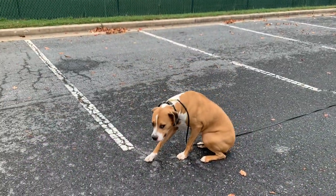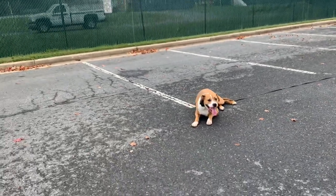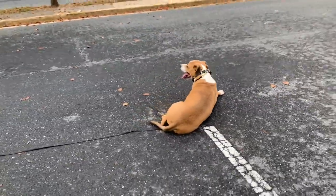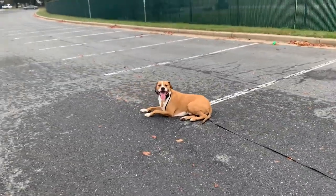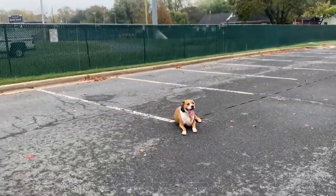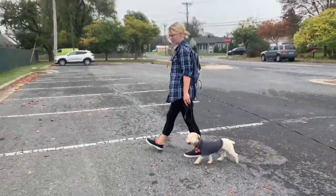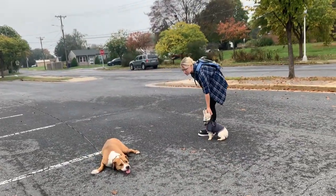Down. Good job. So down obviously means lay down and stay there until I either release you, call you to me, or tell you to heel. This is so useful in everyday life — practical for everyday life. If you want your dog to be still and calm in any situation, you can pretty much use it anywhere. Different than the place command, it's very portable — you don't need to have a boundary. He looks so good. He's getting it. I'm going to recall him.